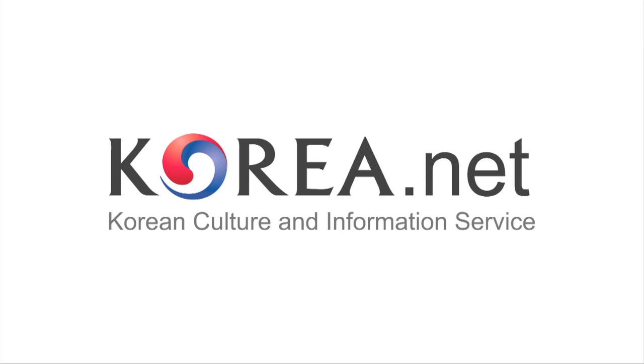As always, thanks for watching — we'll see you next time. This video was sponsored in part by Korea.net, Korea Culture and Information Service.